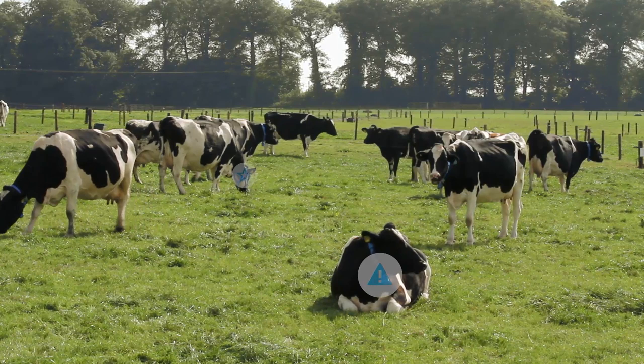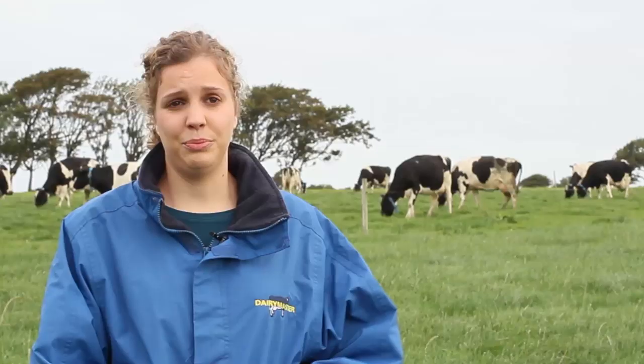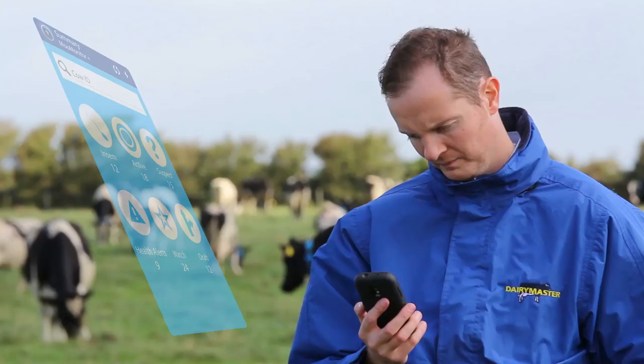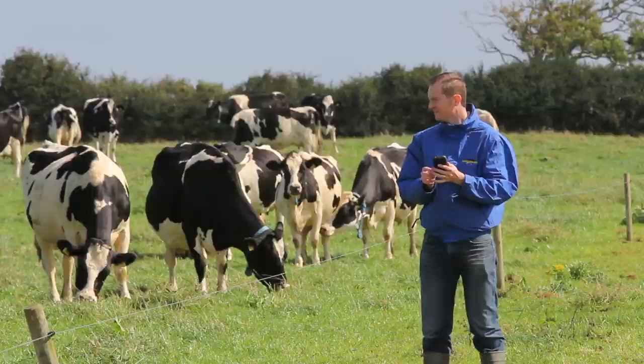It says okay, this cow — health alert. So if you go out and you see that this cow is actually not really herself, the MooMonitor Plus is a great help in finding out which cows are not doing as well as they should be. You're actually walking ahead of problems instead of running after them, and you might be able to intervene a little bit quicker than normal.